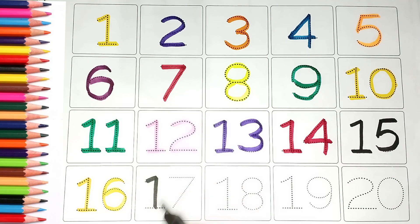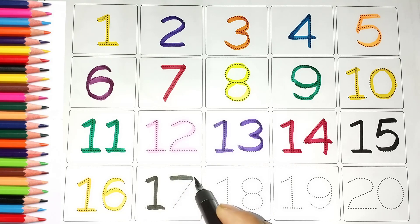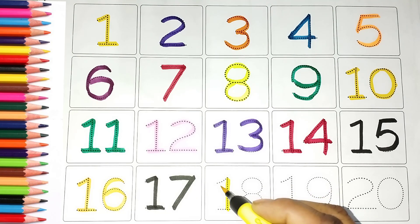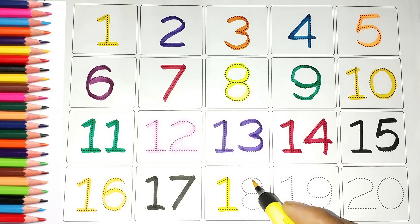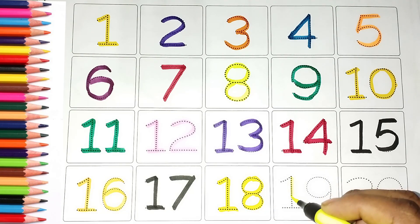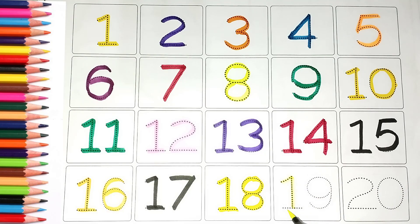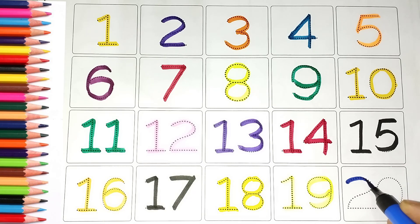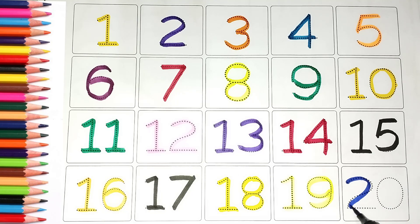Seventeen, eighteen, nineteen, twenty. Thank you.